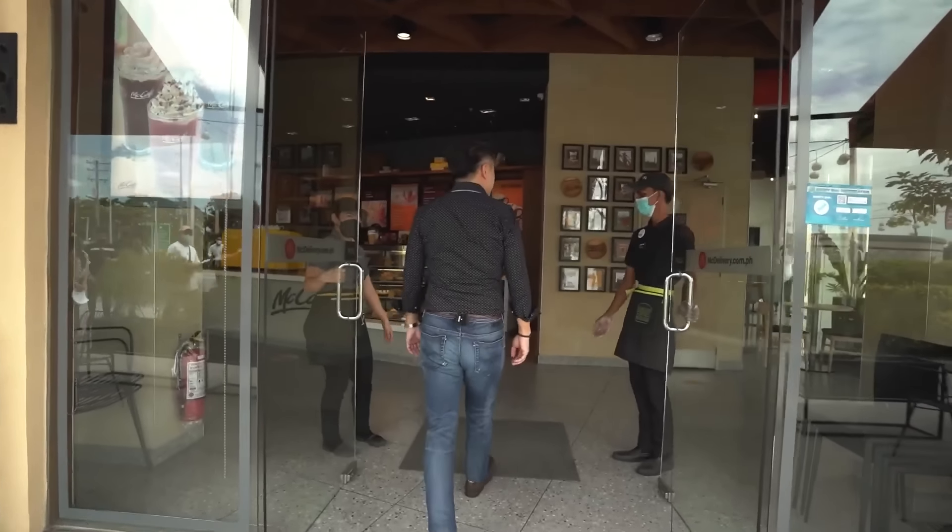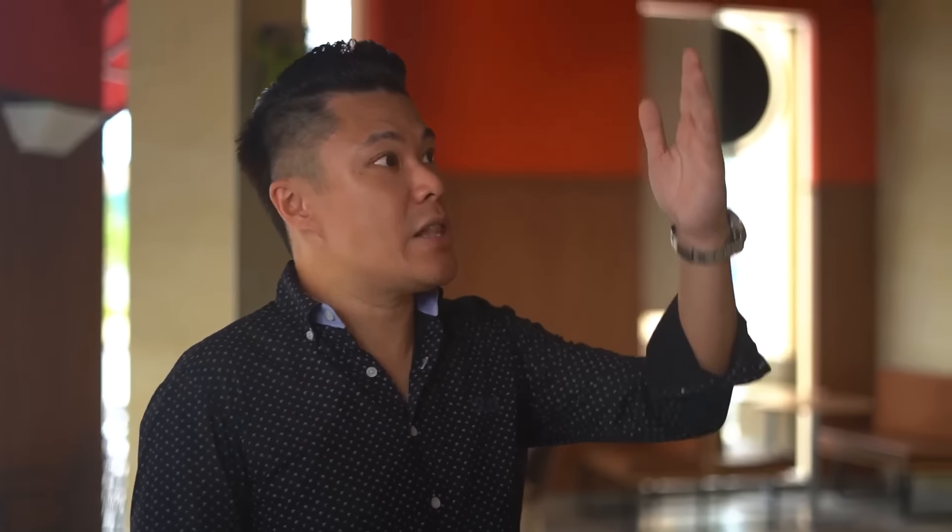It's also one of the best performing stores in the Philippines. What's unique about this McCafé is there's a mini gallery here of old photos of San Fernando and old photos of PASUDECO.